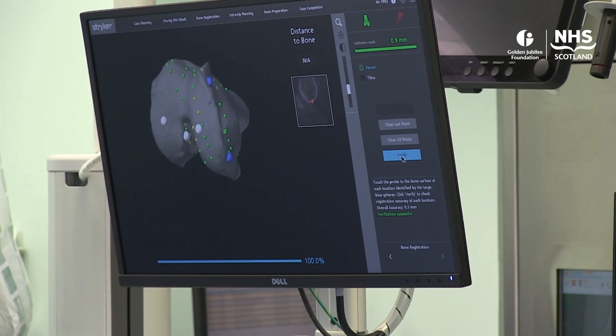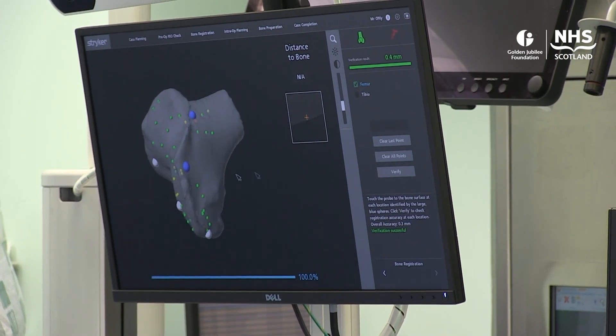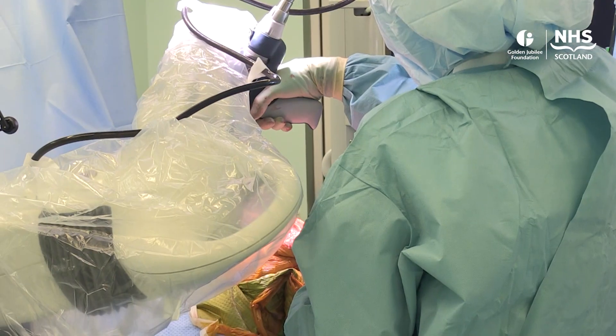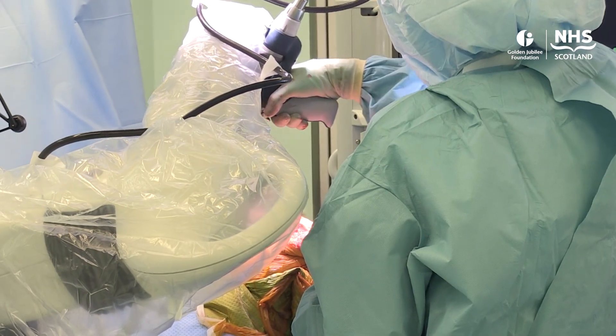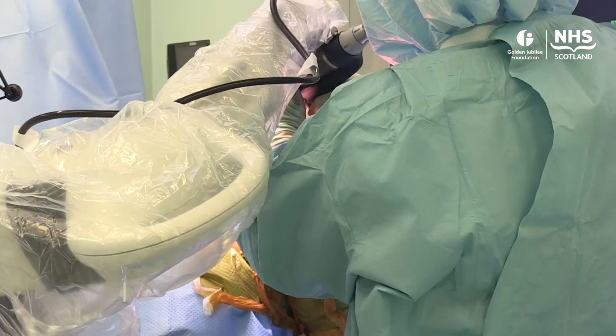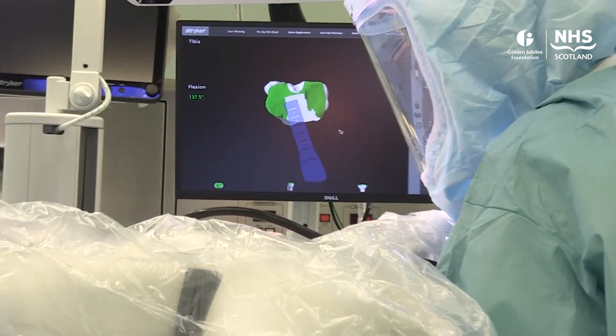We can then plan the exact implant position based on that precise anatomy to give us the best possible position for that patient. The second part is the robotic arm, which then allows the surgeon to execute the plan and the bone cuts exactly according to what we've planned, to the greatest possible accuracy to get the components in the right position.